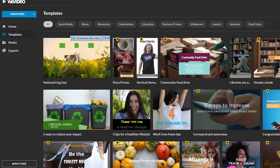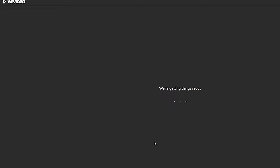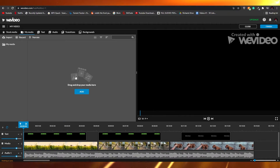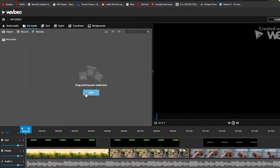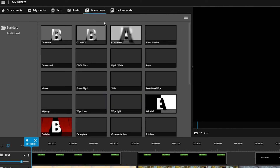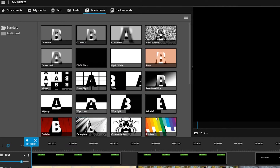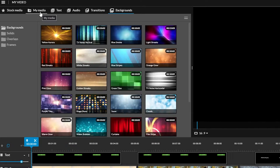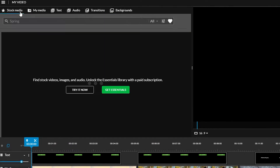Let's go ahead and choose a video template and get things ready. This is our editing tool. Comparing it to Veed, this is more complicated but not overly so. You simply drag and drop your media, then you can add background, text, audio, and transitions.